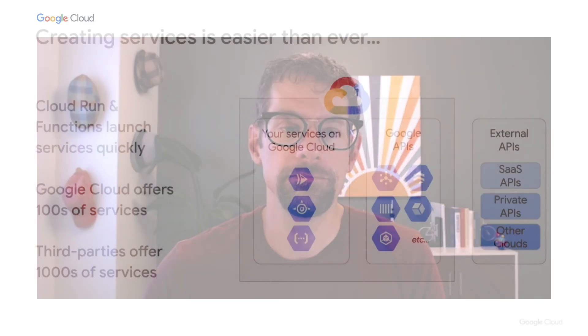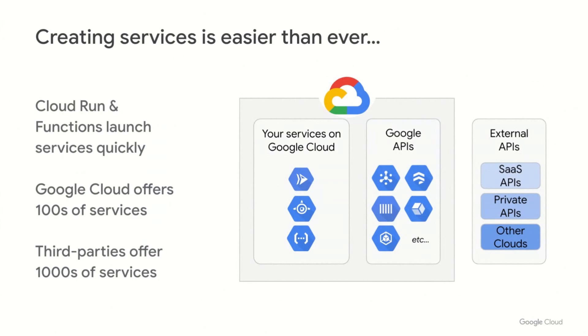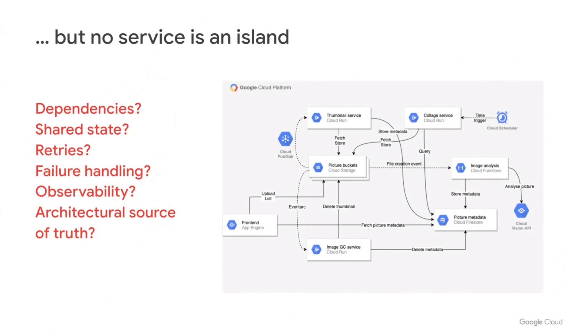Let's start with why application development today needs a service like Workflows and how it can help. It's a great time to be a developer. We have access to more powerful services than ever before, both on platforms like Google Cloud and from third parties. Creating our own services is as simple as uploading a snippet of code or a container. Your organizations are likely developing a rich set of capabilities available through APIs. To deliver new functionality, we simply need to combine these services into solutions.